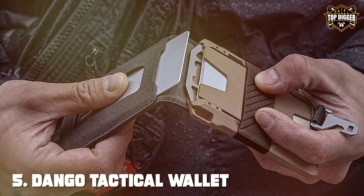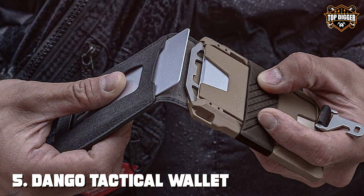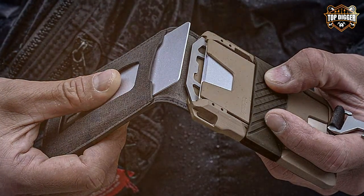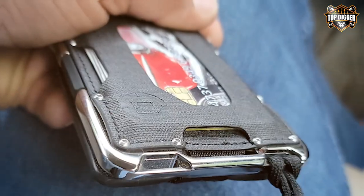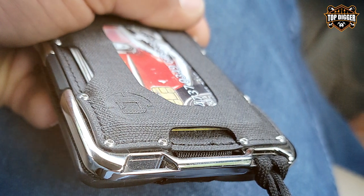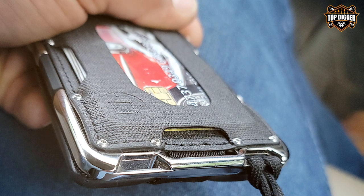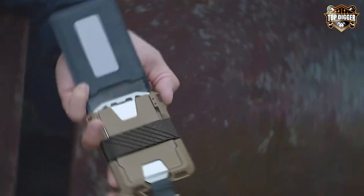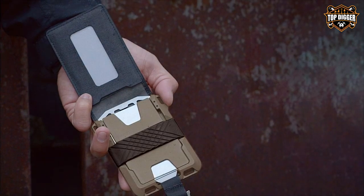The number 5 position is held by the Dango Tactical Wallet RFID Blocking Card Holder for Men. The Dango Tactical Wallet is a true icon in the world of tactical accessories, combining rugged functionality with a sleek design, making it a standout choice for men who demand the best in both form and function. This wallet is not just about holding your cards — it's about keeping your information secure.